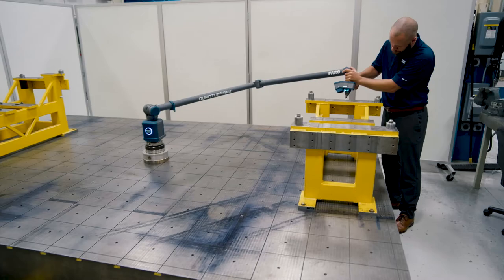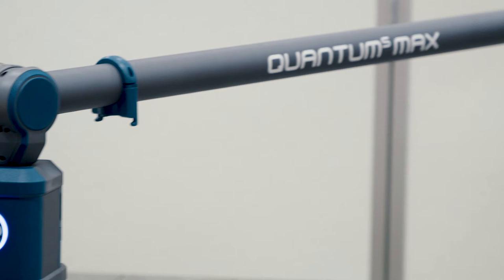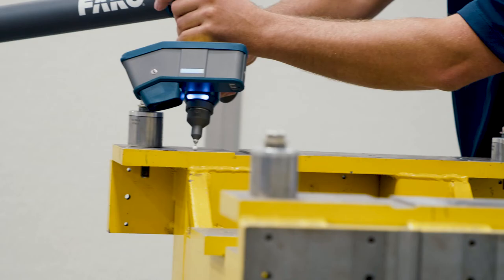Whether using the Faro arm for hard contact probing, non-contact scanning, or a combination of the two, the Pratt Miller quality team can use the arm in their lab, on the manufacturing floor, or on the road and in their garage — wherever they need the equipment — thanks to the portability, reliability, and versatility of the equipment.